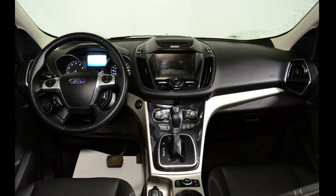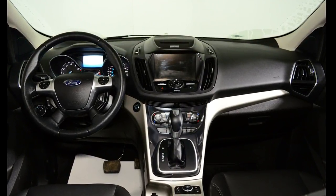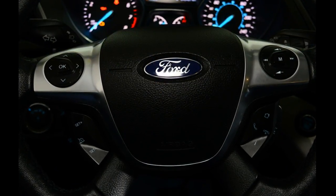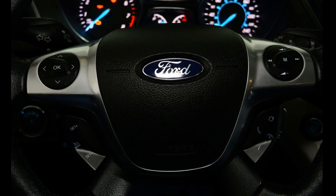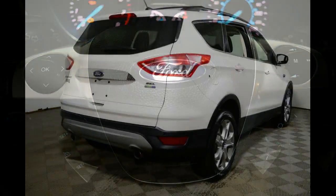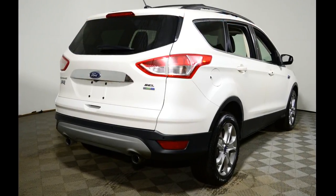Our Escape's trim level is SEL. The SEL offers heated leather front seats with power adjustments for the driver and passenger, 18-inch aluminum wheels, a power lift gate, sync Bluetooth, Sirius XM capabilities, a backup camera with rear park assist, auto parallel parking system, and much more.